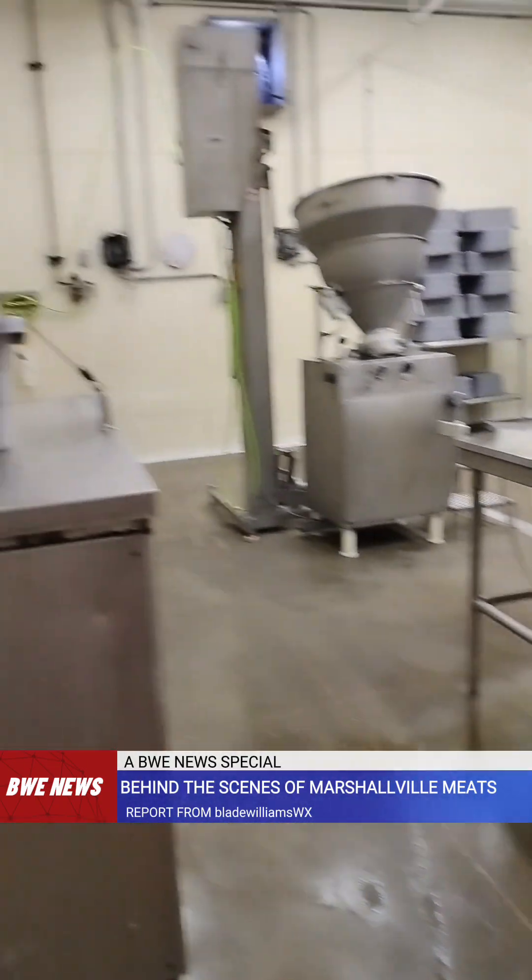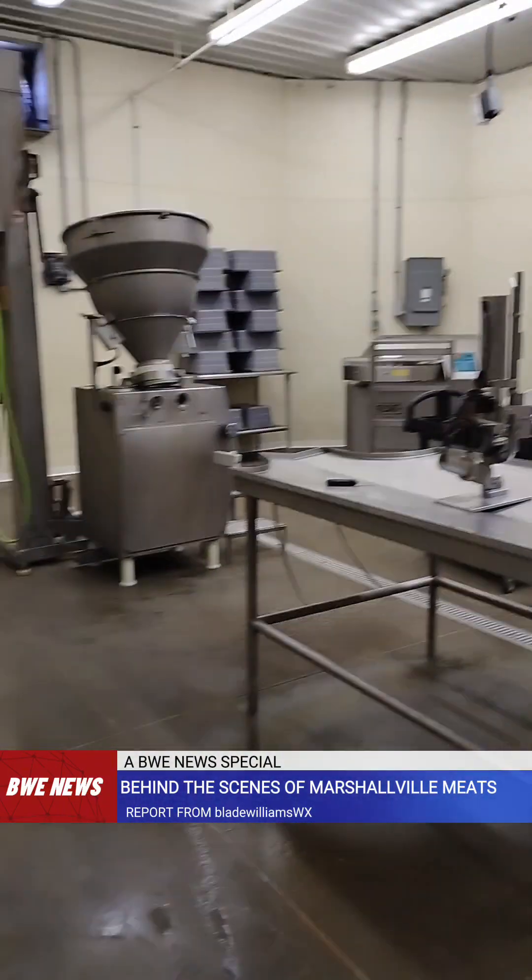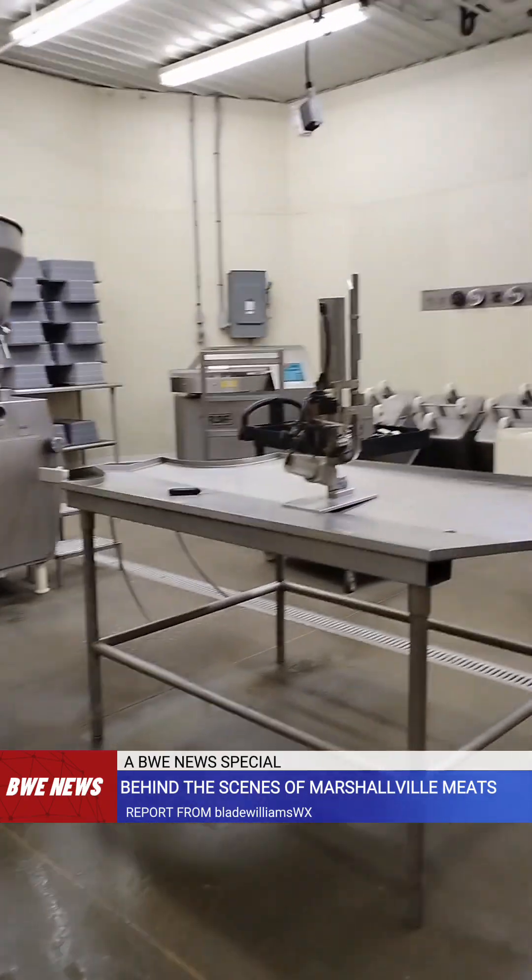This is where all the sausage gets made. They grind it, they stock it, and that's what you see on those poles on that rack.